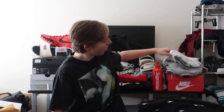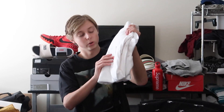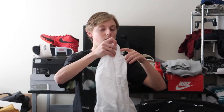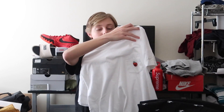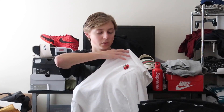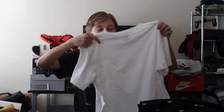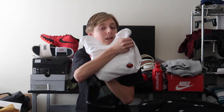We got this Kaws Sesame Street tee that Ian also traded me. It has Elmo embroidered on the chest — shout out to Kaws and Uniqlo for actually embroidering it, because nobody embroiders anymore, everyone just screen prints. It's a basic tee you can just wear out and I like it as a good go-to.